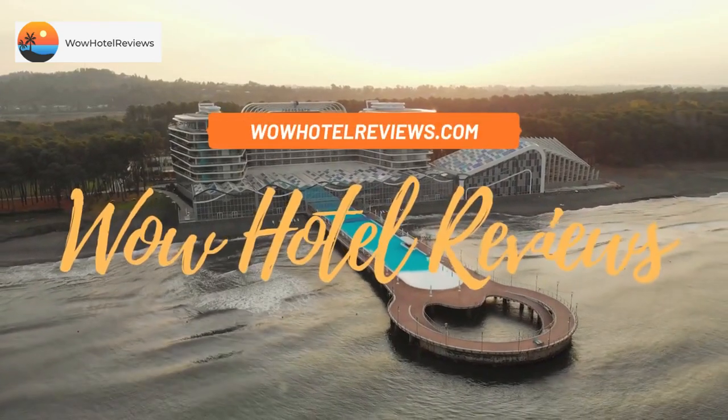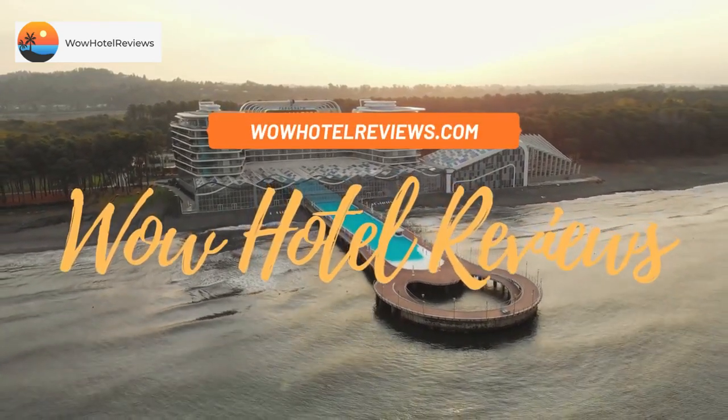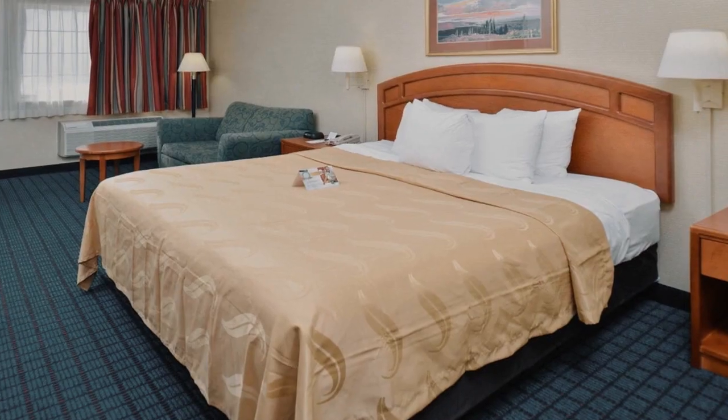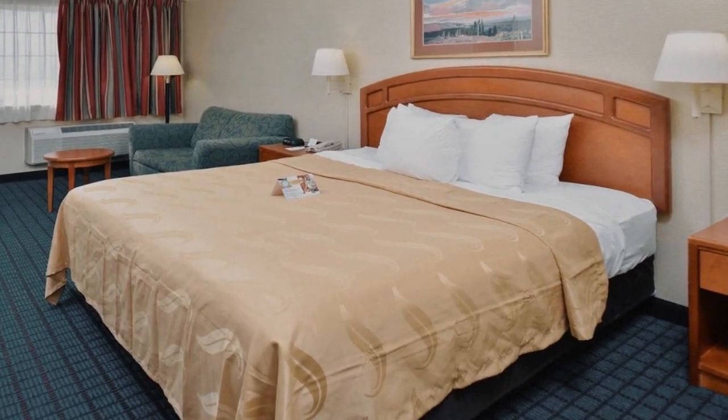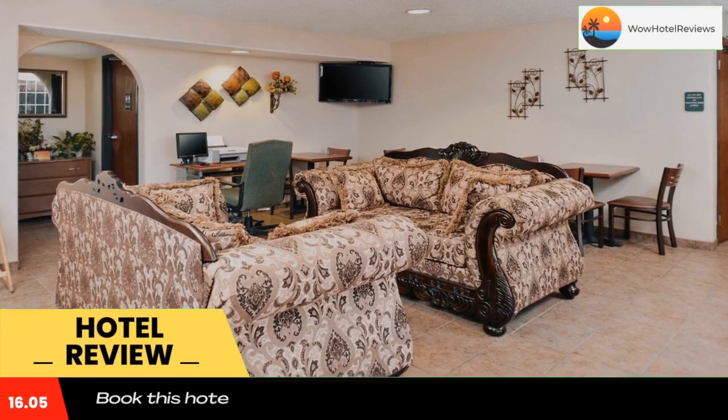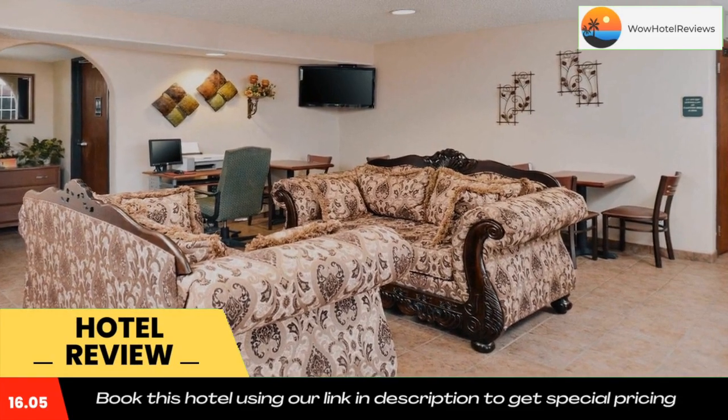Hello guys, welcome to Wow Hotel Reviews. Today I am reviewing Quality Inn, a two-star hotel. Please use our Booking.com link in the description to book the hotel and get good pricing. Located in the picturesque area once known as the Old Spanish Trail through Texas,